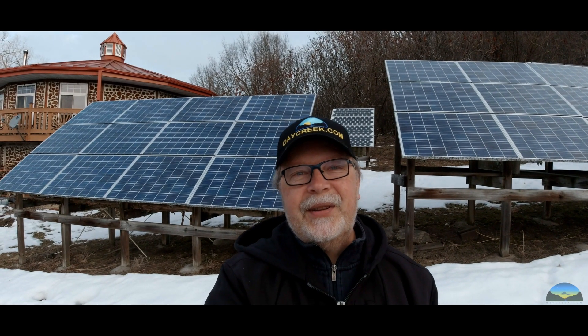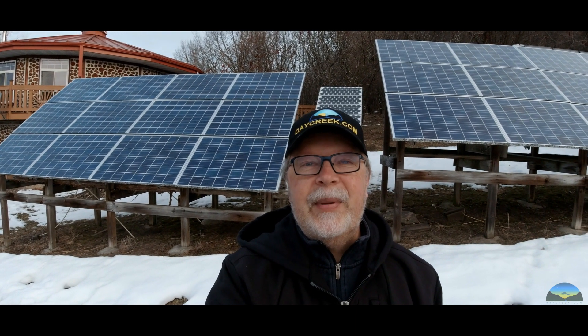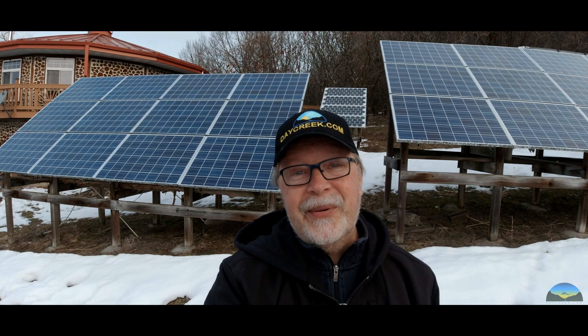It's been 16 years since I installed these photovoltaic arrays behind me. It's a four kilowatt system. I thought it'd be interesting to take a look and see how production is today versus then. Stay tuned.